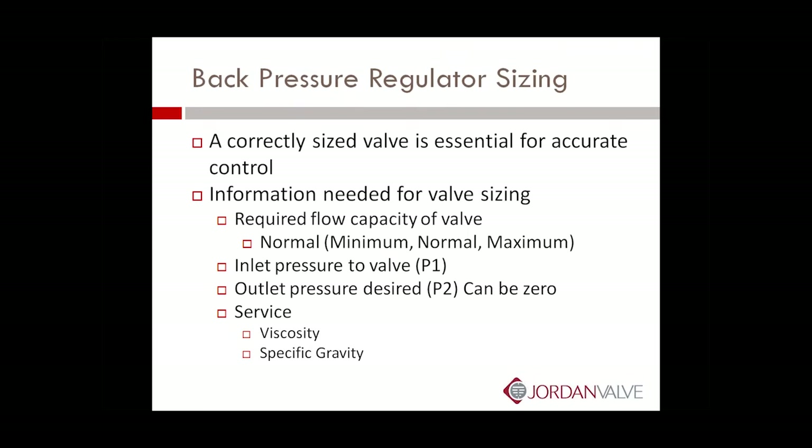To correctly size the back pressure regulator, we need the following information. Correctly sized valves are essential for accurate control. What we're going to need is the required flow capacity of the valve — whatever the normal rate is; if you've got min, max, and normal, that's great. We'll need the inlet pressure — that's your set point, the one that's really key. The outlet pressure desired — a lot of times that pressure is going to be zero, so don't be surprised when you see that. We also need to know what the service is: is it water, a thick liquid, is it gas, is it oil?